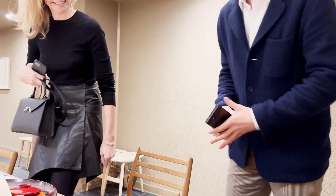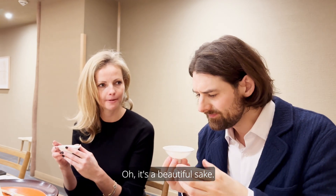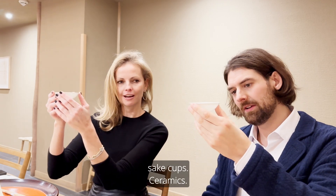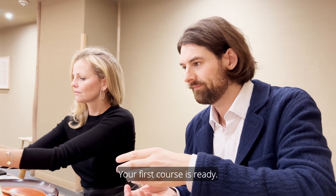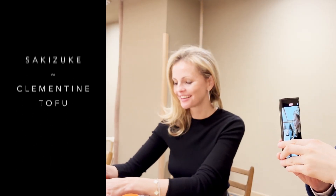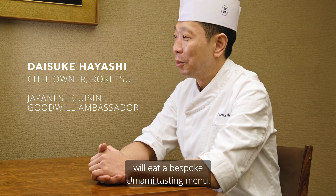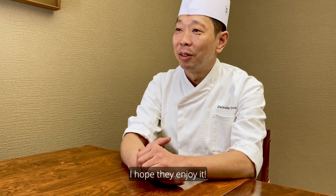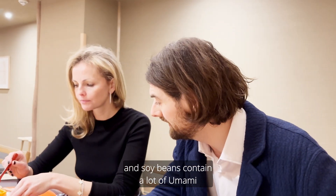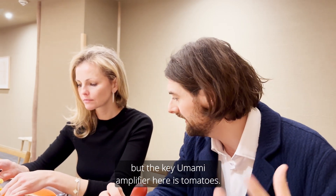Thank you. Oh, it's a beautiful sake, stunning. And look how beautiful the other sake cups. So light. The first course is ready. Thank you very much. So this is Sakizuke, the very first course of the menu tonight. First bite — amazing. Lots of umami, I would say. We have tofu, which is made from soybeans, and soybeans contain a lot of umami. But the key umami amplifier here is tomatoes.